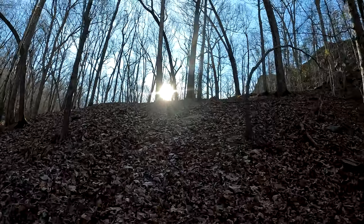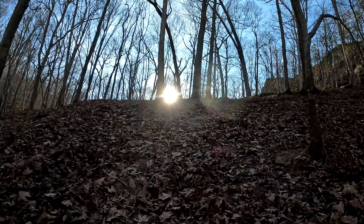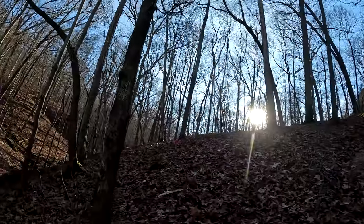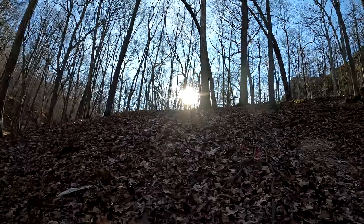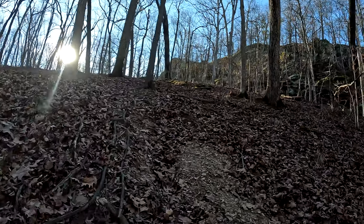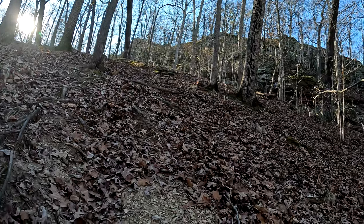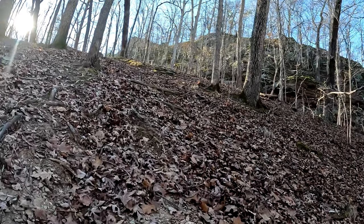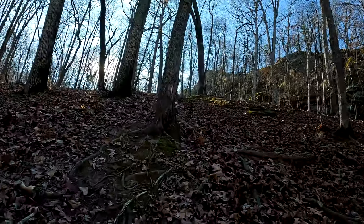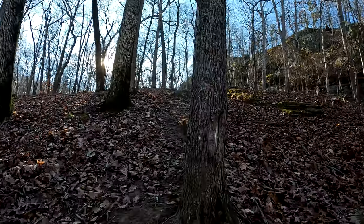I might as well leave the video going while I make my way up this thing. All the leaves don't make it any easier. Wow — maybe we need an army crawl. This is a tough hill.